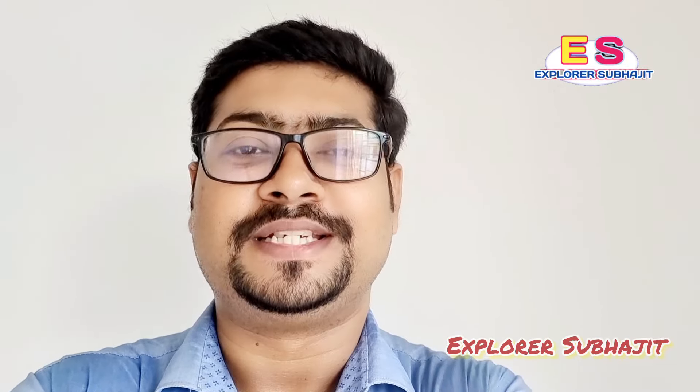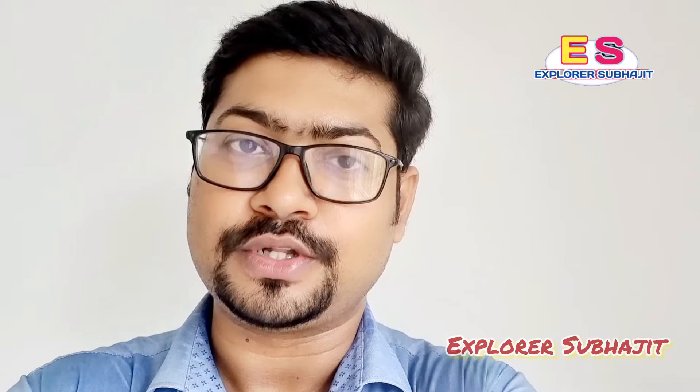Hello everyone, welcome to our blog. Today we are going to let the community go. This is the property information that we are going to present today.